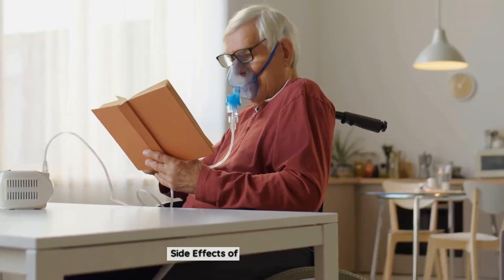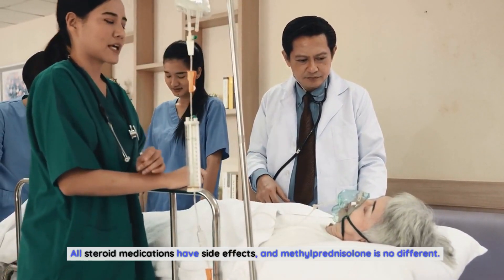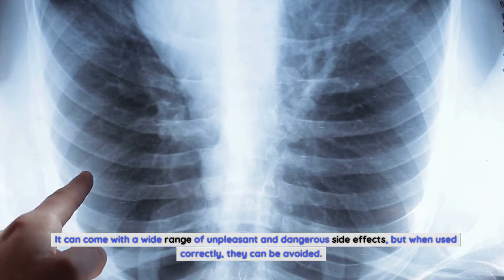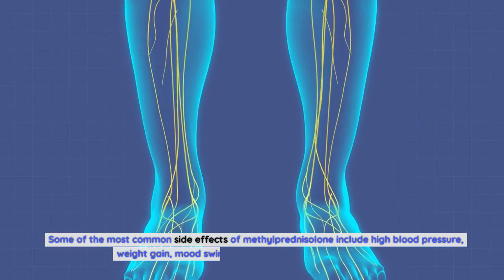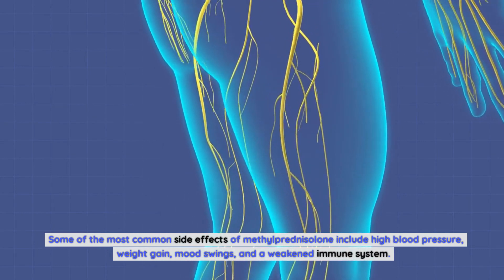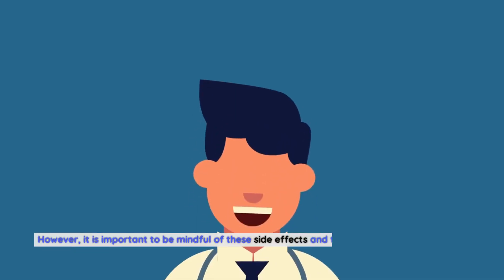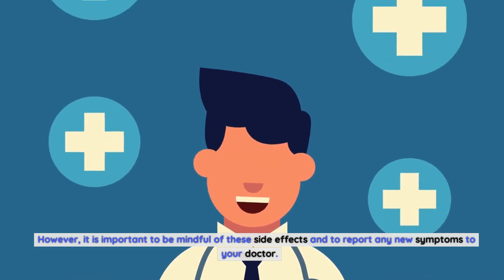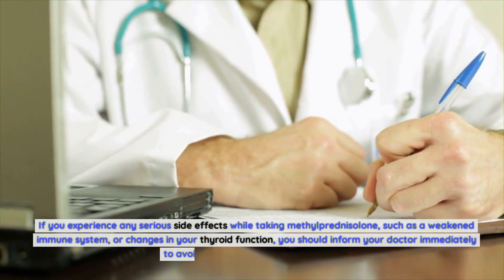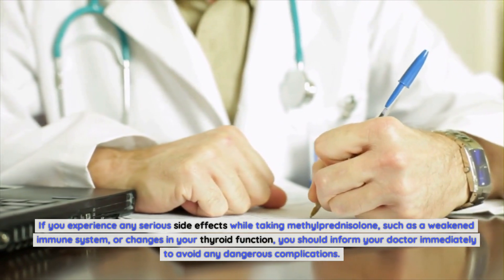All steroid medications have side effects, and methylprednisolone is no different. It can come with a wide range of unpleasant and dangerous side effects, but when used correctly, they can be avoided. Some of the most common side effects include high blood pressure, weight gain, mood swings, and a weakened immune system. The side effects are usually mild and manageable; however, it is important to report any new symptoms to your doctor. If you experience serious side effects such as a weakened immune system or changes in your thyroid function, you should inform your doctor immediately to avoid any dangerous complications.